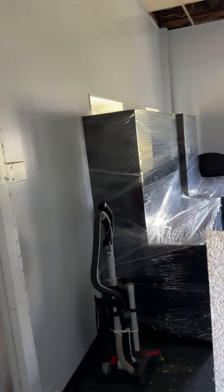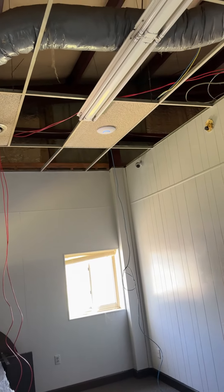Some ceiling tiles got put up over here, not all of them. The only other thing that I got done today was Wi-Fi mounted to the ceiling tile and the wire cleaned up in there.